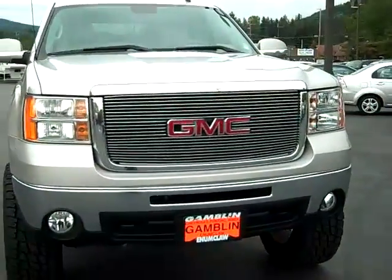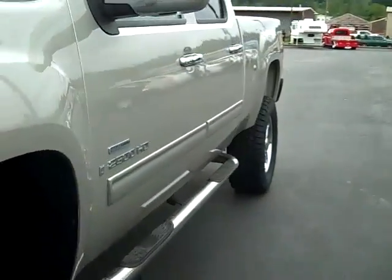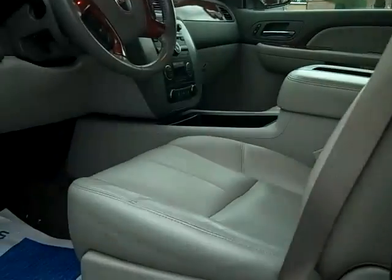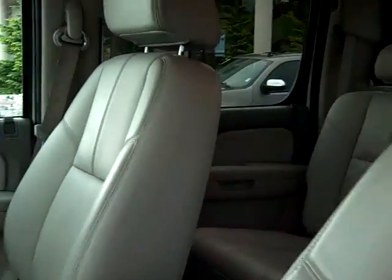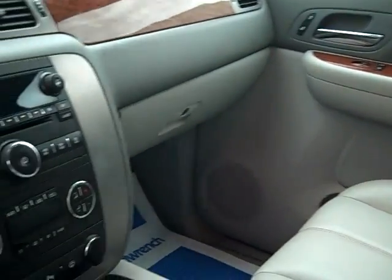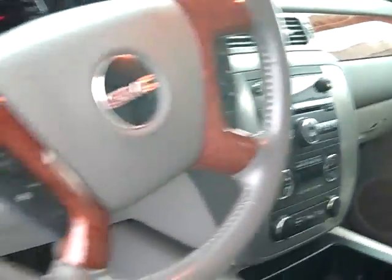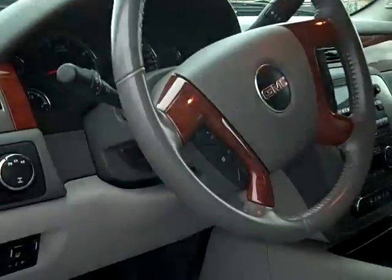Got that beautiful GMC front grille right there. Coming on inside, we got leather interior, power driver seat — you can see the leather is in just great shape. Six disc CD changer, dual climate controls, got the safety of OnStar, and steering wheel controls right there.